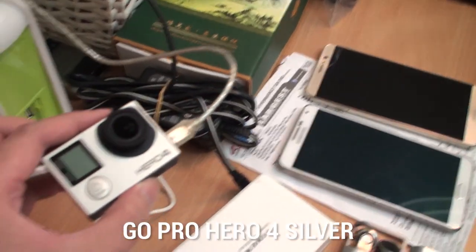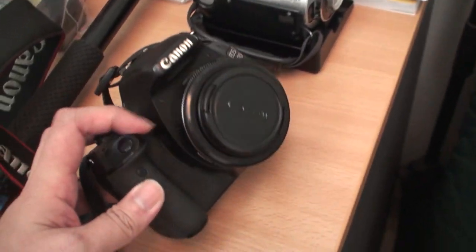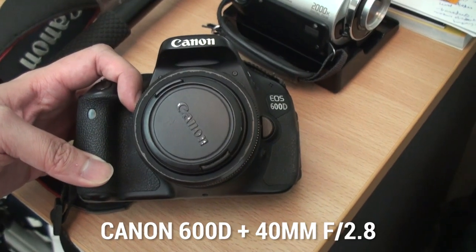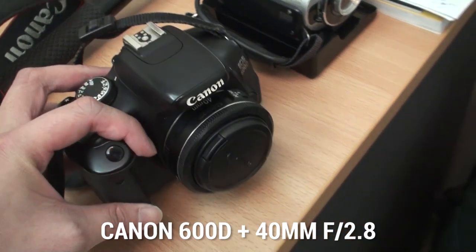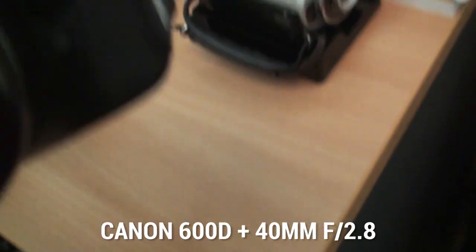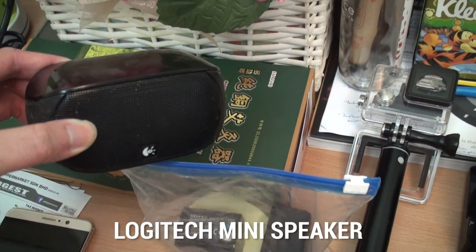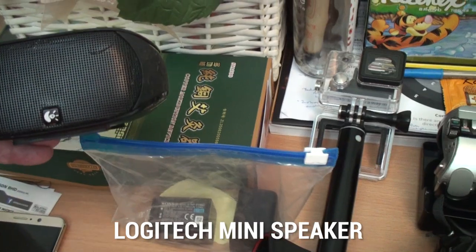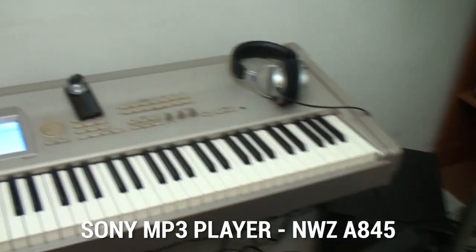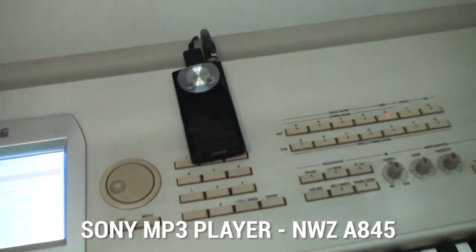This is a GoPro Hero 4 Silver. And this camera — the Canon EOS 600D, but I'll be upgrading it soon. This is a 40mm pancake lens. This device plays audio when I'm traveling — when I need to listen to music to learn a piece, I use this player.